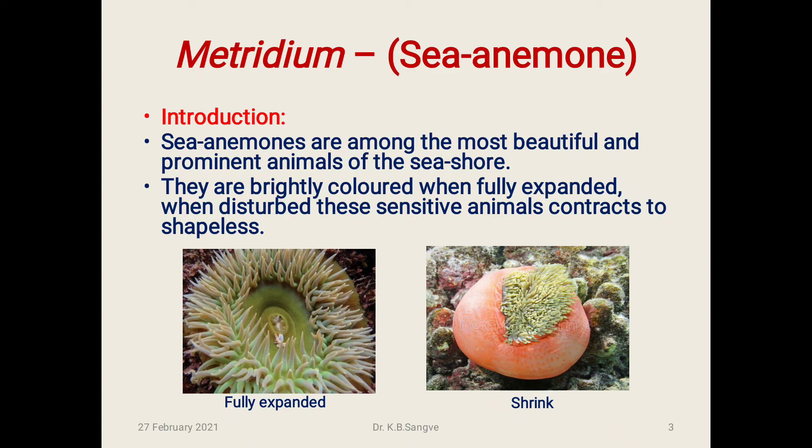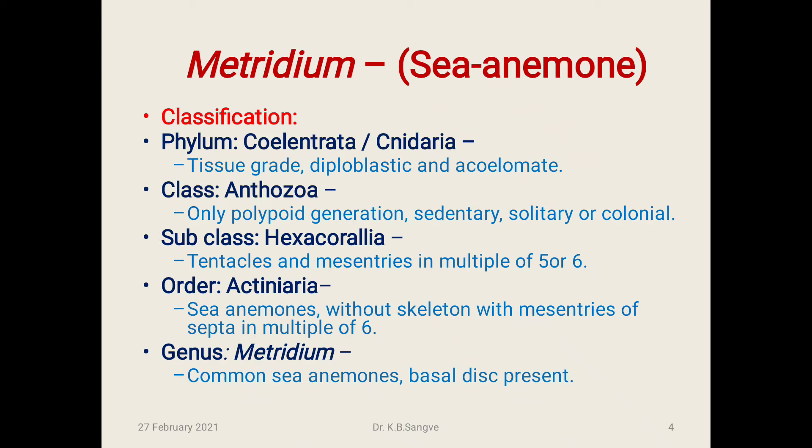Introduction: Sea anemones are among the most beautiful and prominent animals of the seashore. They are brightly colored when fully expanded, and when disturbed these sensitive animals contract to a shapeless mass. Classification — Phylum Cnidaria, Class Anthozoa, Subclass Hexacorallia, Order Actiniaria, Genus Metridium.